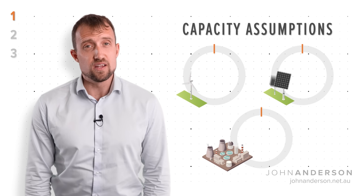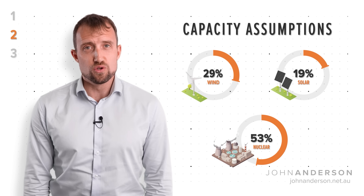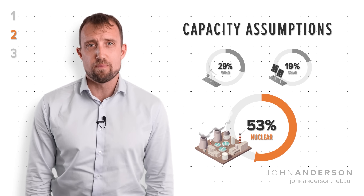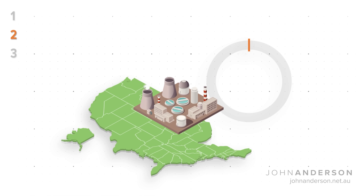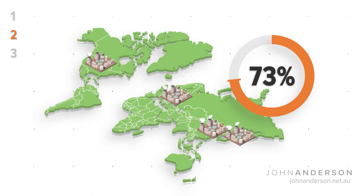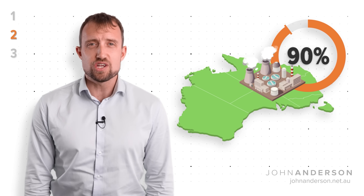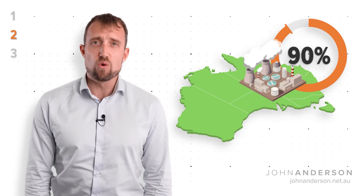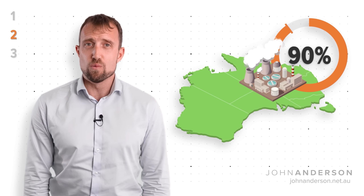The second is utilisation rate. GenCost assumes nuclear plants in Australia would operate at as low as 53% capacity, where nuclear plants in the US average 93%, and plants worldwide average over 80%. Like the US, we would want to get as much energy as possible out of our nuclear plants to keep costs down, rather than forcing plants to ramp down to make room for wind and solar.